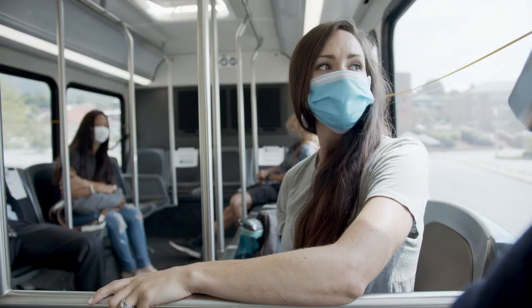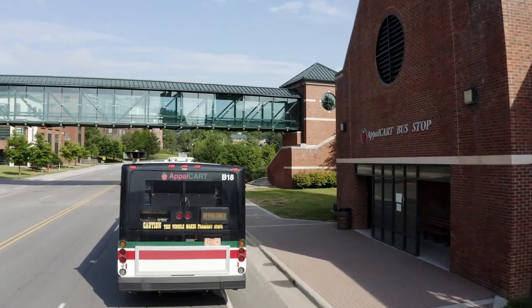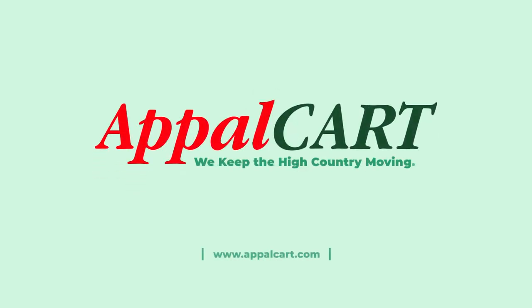Using AppleCart will save you time and frustration. That's our promise. AppleCart — we keep the high country moving.